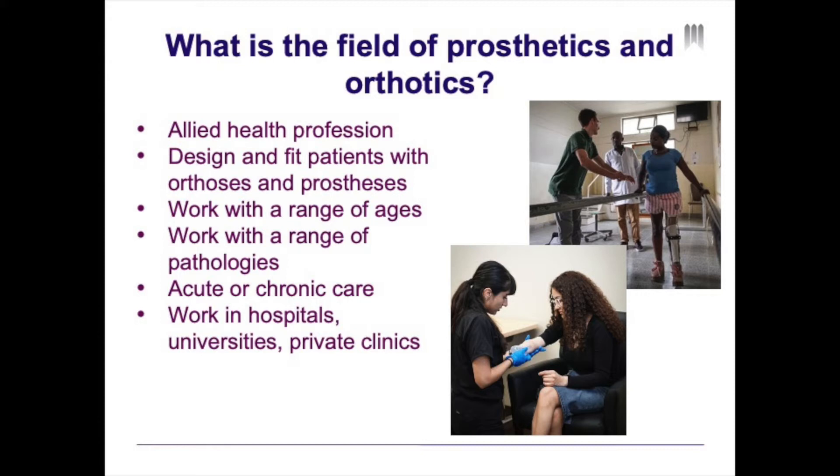Prosthetists and orthotists work with a range of ages from pediatric and adolescent populations to adult and geriatric populations. They also work with a range of patients with different pathologies. Some that you might have heard of are cerebral palsy, stroke, traumatic brain injury, scoliosis, osteoarthritis, as well as people with amputations.